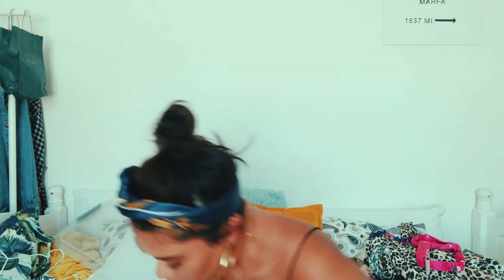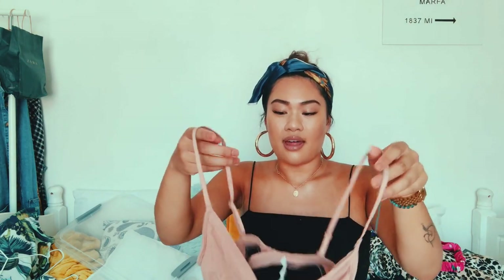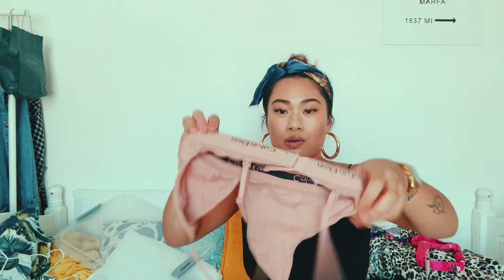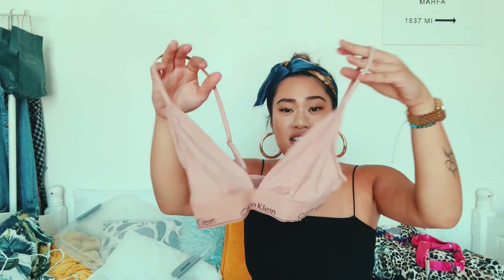I've got some underwear to show. I can't find the bottoms to this but I've got this Calvin Klein triangle bralette from Urban Outfitters. They're really comfy and flattering, and really nice worn under jumpers. I got it in a small because it fits my boobs and band the best. I really like the dusty pink colour. It was 32 pounds.